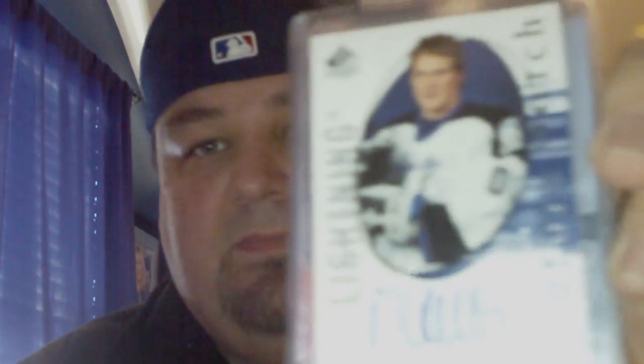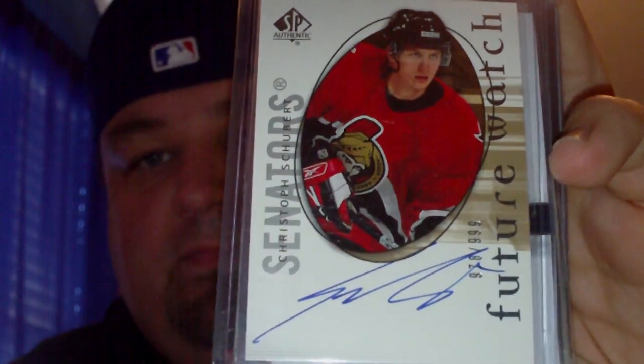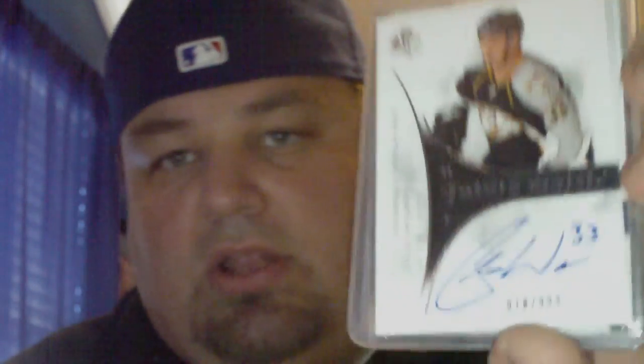Without further ado, I will show you exactly what was in the package. From 05-06 SP Authentic I have the Timo Helbling — let me change the focus on that — Timo Helbling and Christoph Schubert. From 09-10, Colin Wilson.